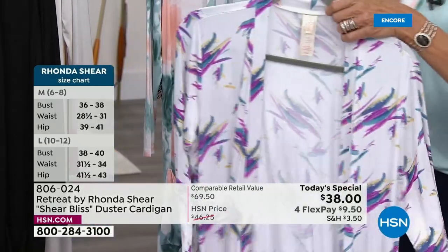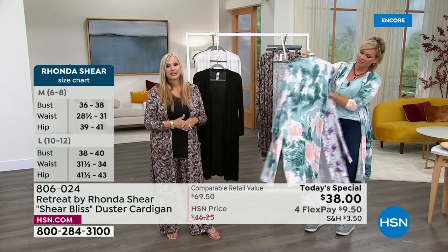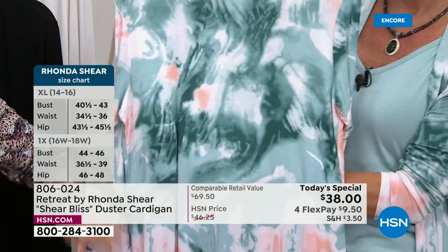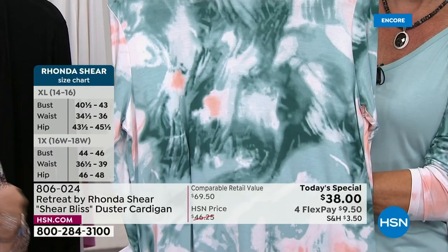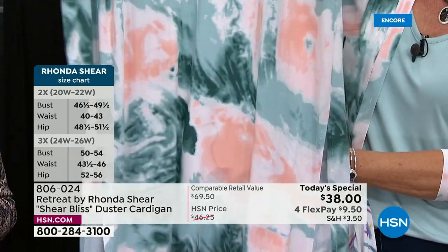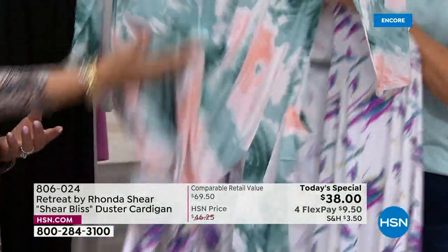I mix and match so much, whether it's just a t-shirt underneath, or hopefully you're picking up our amazing tank. This is the marble. I think it's so pretty. I love that all of these — including the brush stroke — they have movement to it. This has movement. I feel like it's just a very sensual fabric, and it just flows into your hand.